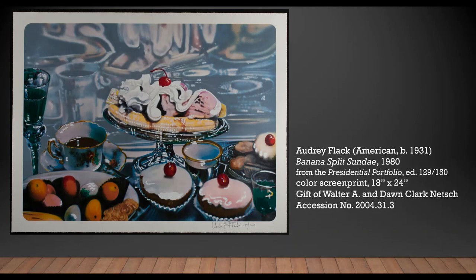New York-based artist Audrey Flack created this image of ice cream using an airbrush technique in 1974, making an edition of 150 silkscreen prints using intaglio and offset lithograph methods for the presidential portfolio collection of American printmakers' works in 1980. Esteemed and generous patrons of modern and contemporary art Walter and Dawn Clark Netsch gifted the portfolio in 2004.